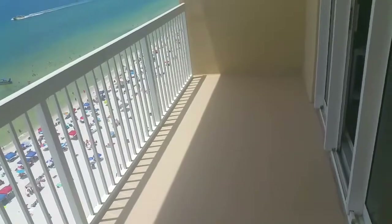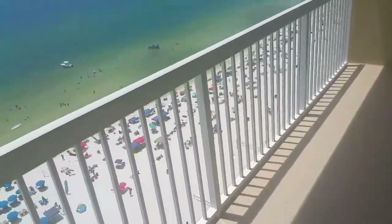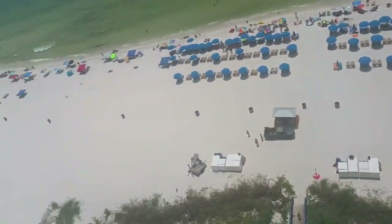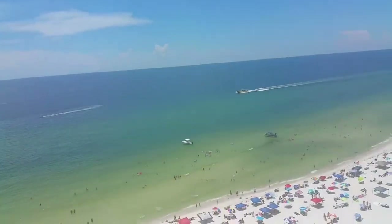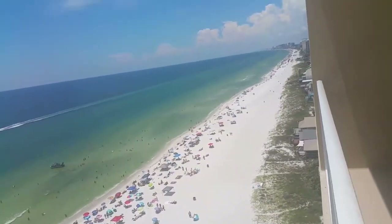Look at the view back here — these one-bedroom units do have a really nice wide balcony. Here's your view looking down, and today is a very busy day. It looks like we also have the Sea Screamer coming at us.